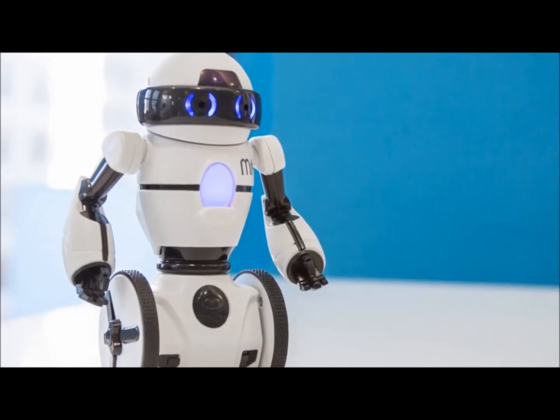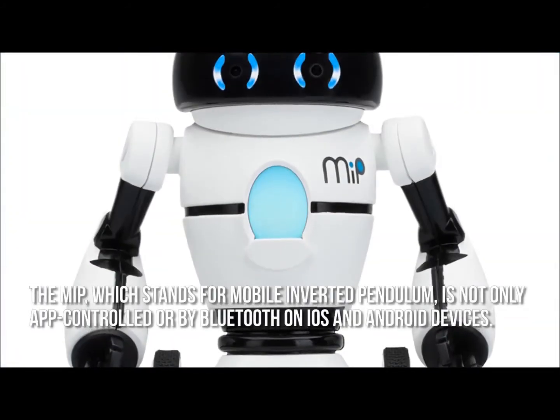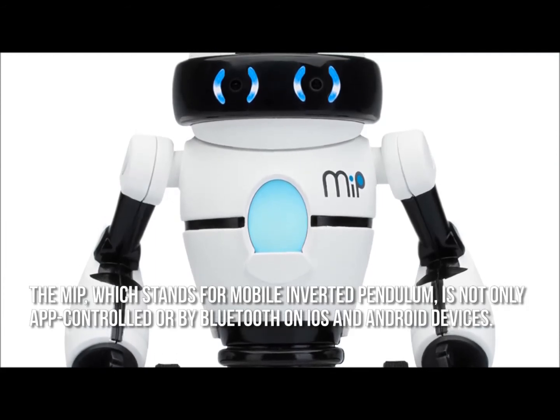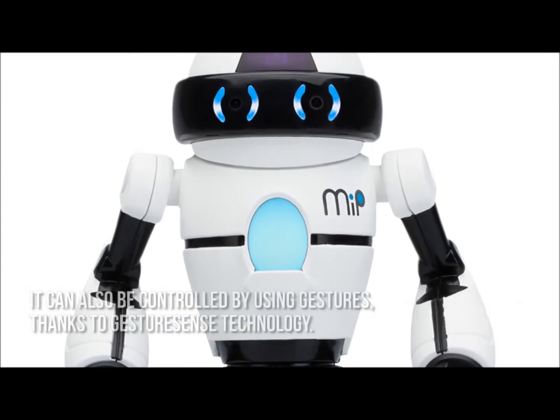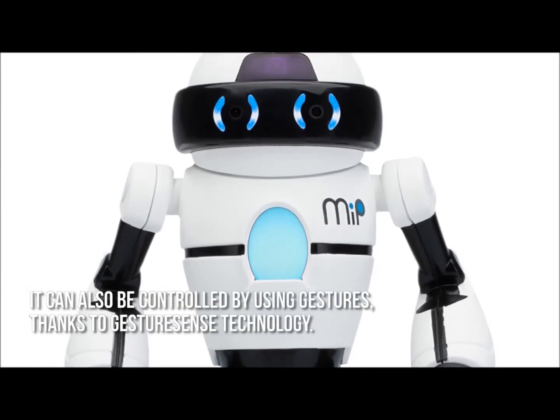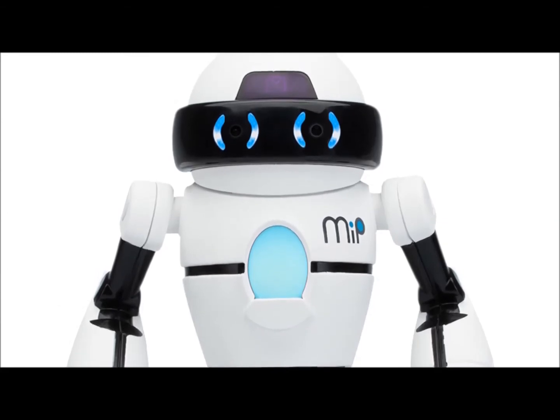Now let's have a look at some of the main positive and negative aspects. The MIP, which stands for Mobile Inverted Pendulum, is not only app controlled via Bluetooth on iOS and Android devices, it can also be controlled by using gestures thanks to gesture sense technology. It's less than five inches tall but it sure packs a punch.